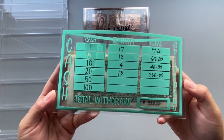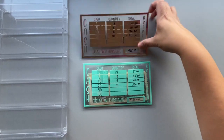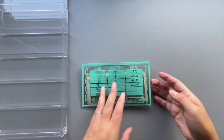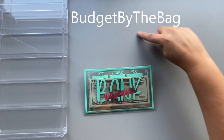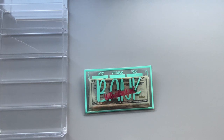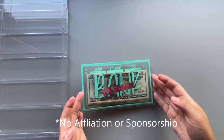We are cash stuffing $382 today. If you're interested in this bank withdrawal cash envelope, I do have a discount code — I'll put it up in the top right. You can use code 'Budget by the Bag' and you will save 10 percent.